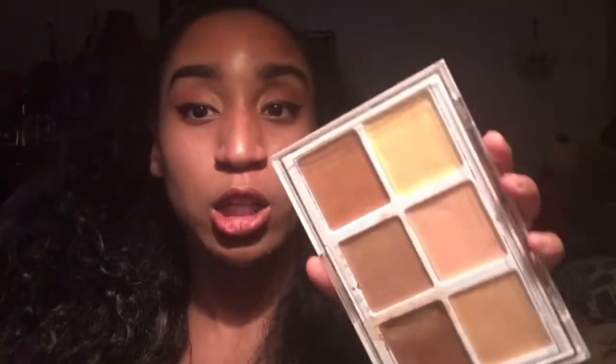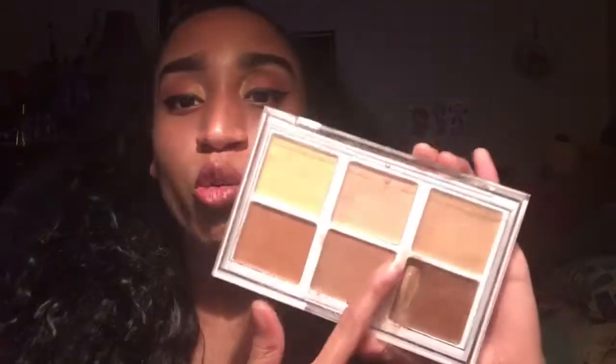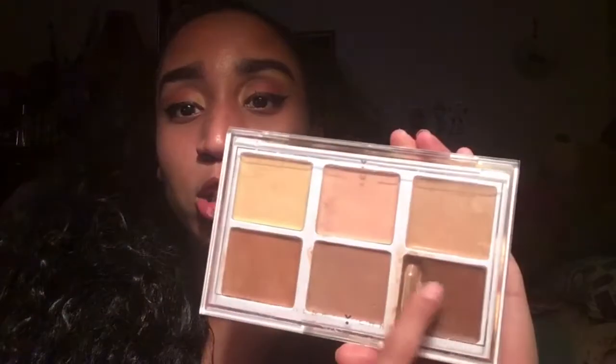Next one here — I'm not sure if this is a contour palette or if this is a foundation palette, but I'm just going to say this is a contour palette. So this is a cream contour palette. As you can see I used to use this color a lot, and then I suddenly stopped using it because I started using the Elf cream one, and then I went back to the powder ones. This is one of my favorites too.